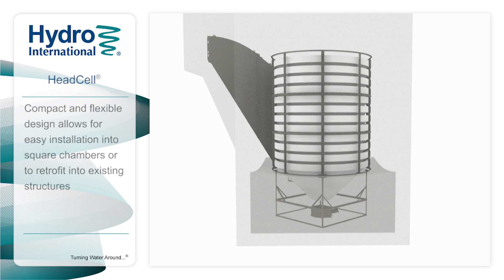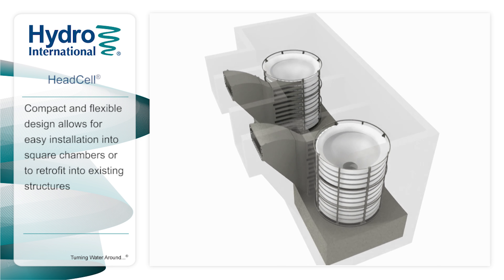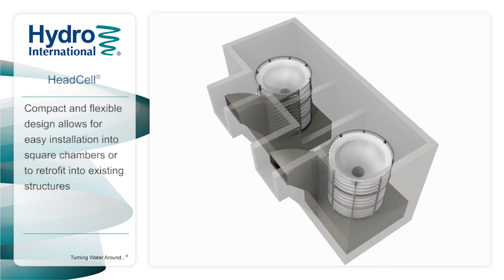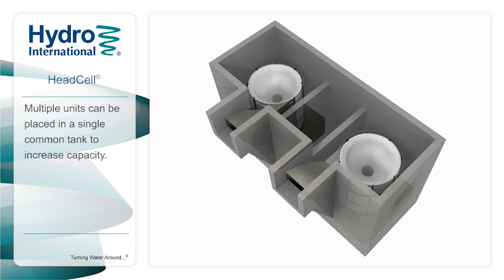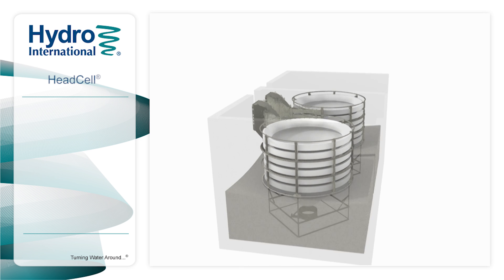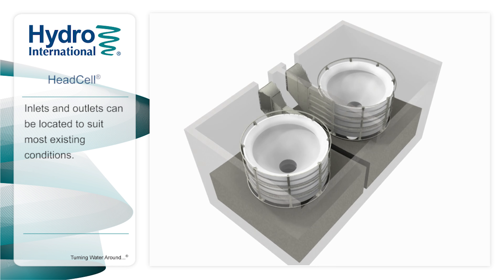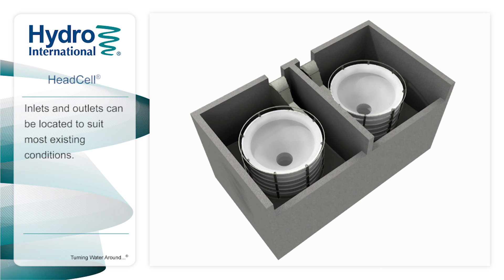The compact and flexible design allows for easy installation into square chambers or to retrofit into existing structures with minimal modifications. Multiple units can be placed in a single common tank to increase capacity. HEDCEL can be configured to meet a wide variety of arrangements to align with existing plant conditions. Inlets and outlets can be located to suit most existing site requirements.